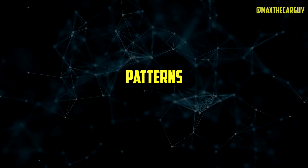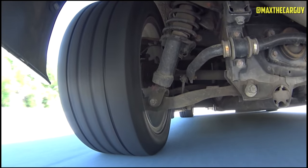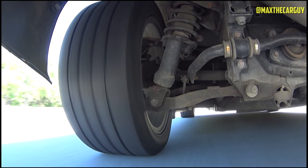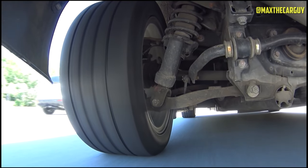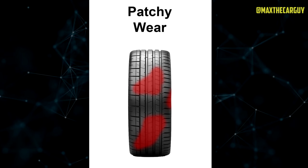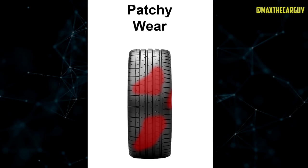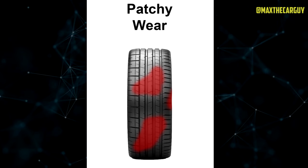Tire wear patterns can provide valuable clues about the condition of your tires and the underlying issues causing the wear. By recognizing these patterns, you can troubleshoot the problem and take appropriate action. Let's explore some common tire wear patterns and what they signify. Patchy wear refers to irregular tire wear appearing in random patches across the tire's surface. This is often caused by improper tire balance, which leads to uneven contact with the road.